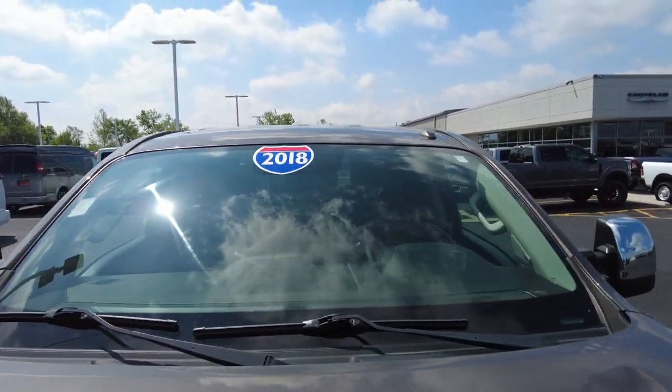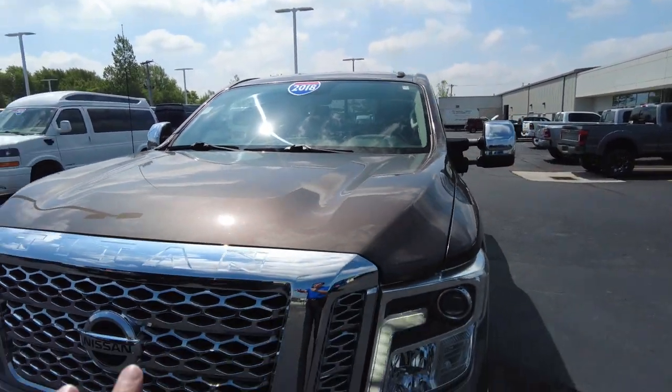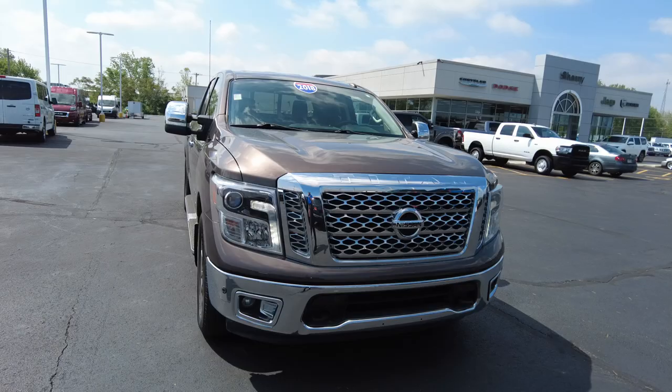The windshield looks good. I always like to check for rock chips and cracks, and I don't see any. It has the chrome front grille as well as a chromed-out front bumper. Headlights look good, and it has parking sensors up front in addition to the fog lights.